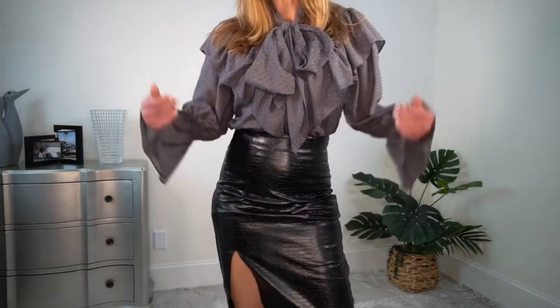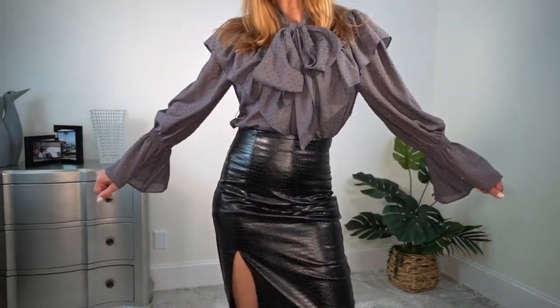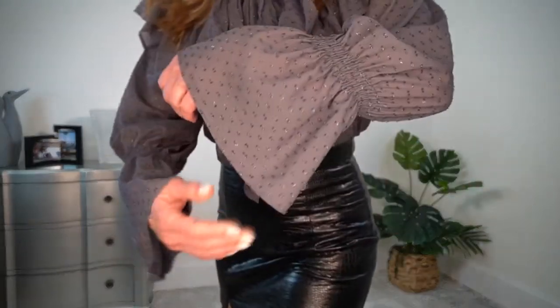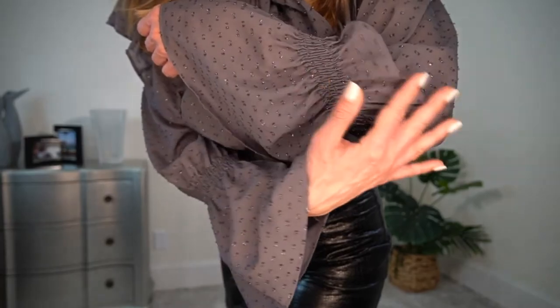It's really nice. I'm going to get up closer. I also want to show you this blouse. It is a size medium and it is $75. It is gray and it's got a little bit of sparkle that runs all through the fabric.